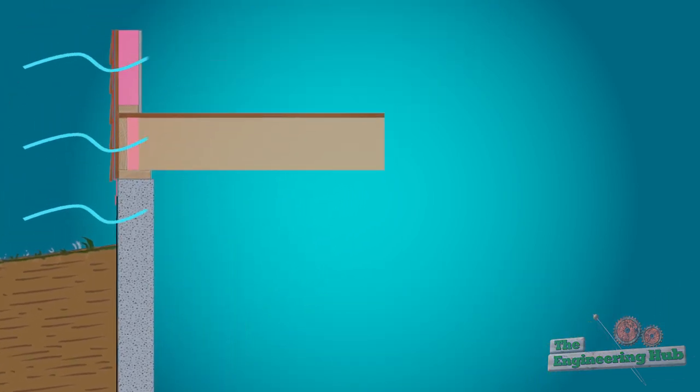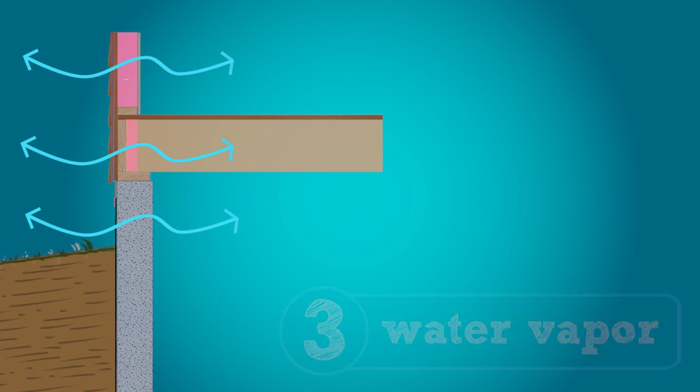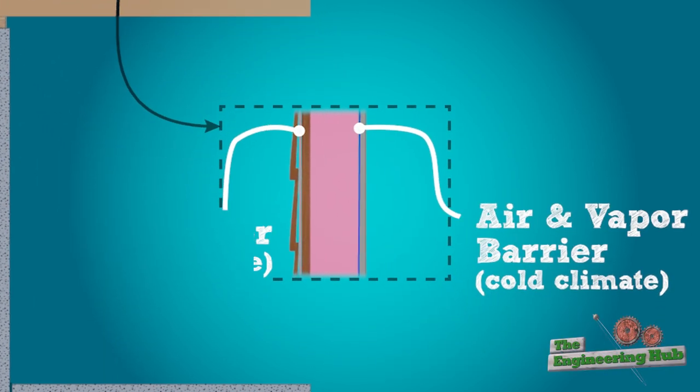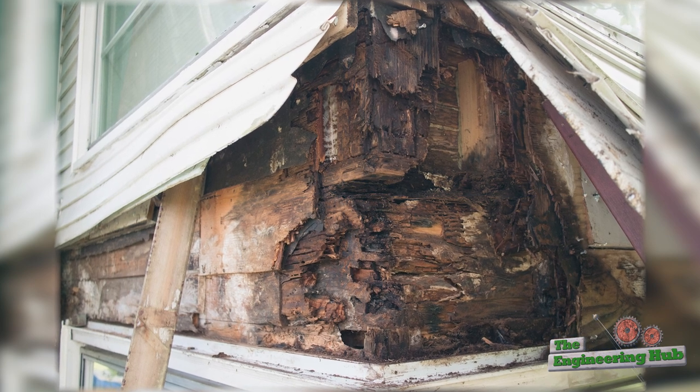The last and most tricky kind of water is humid air, or water vapor, which is water suspended in the air that can condense inside walls and cause rot. This type of water needs its own special barrier, often referred to as the air and vapor barrier, to make sure that no air with water vapor passes beyond a certain threshold to avoid condensation leading to rot inside walls.